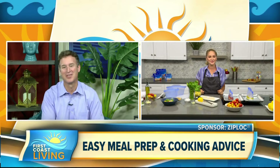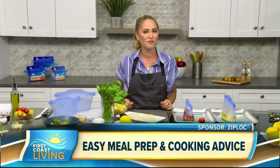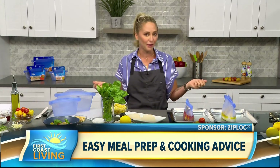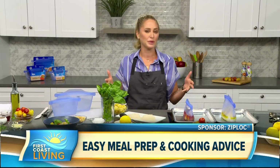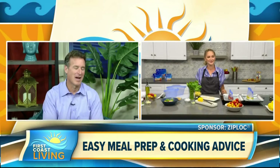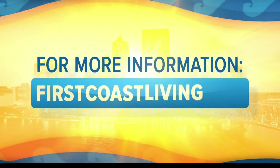Awesome, Brooke — some really good information there. Where can our viewers go for more of this information? For more information, you can go to ziploc.com. These pouches and bags are also available now in major retailers and online. You can find them on Amazon, at Kroger, Target, and Walmart. Lots of information to read about these and they're really cool, so you should check it out. I've got my confidence now, thanks to you. Thanks for being with us and of course head to our website at firstcoastliving.net.